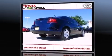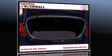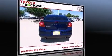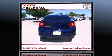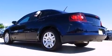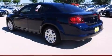Dodge prioritized fit and finish as evidenced by adjustable headrests in all seating positions, speed sensitive wipers, an outside temperature display, and remote keyless entry. Enjoy your favorite music via the stereo system, which includes a CD player with MP3 capability.